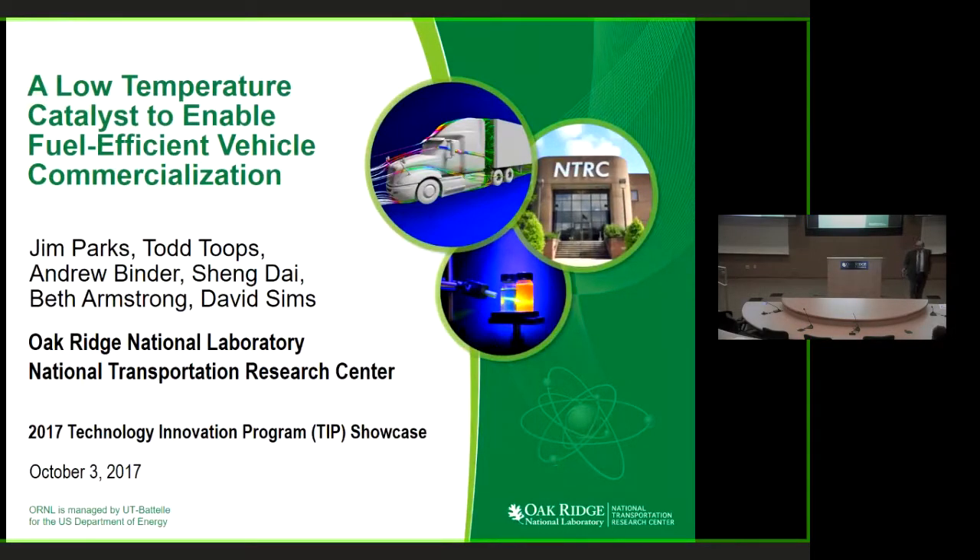Thanks everybody for coming today. I'm going to talk to you about a catalyst technology we've been working on. I'd like to talk a little bit about our team first. I'm Jim Parks. Together with Todd Tubes and Andrew Bender, we work on automotive catalysts for clean fuel efficient engines.